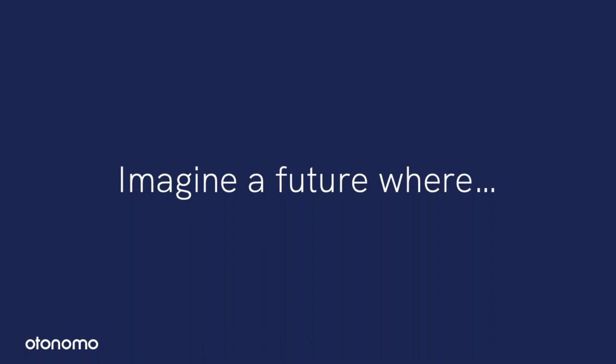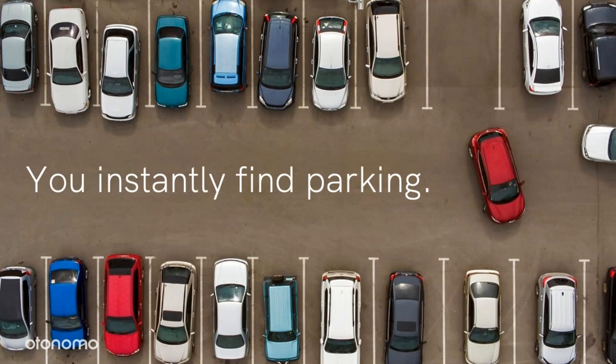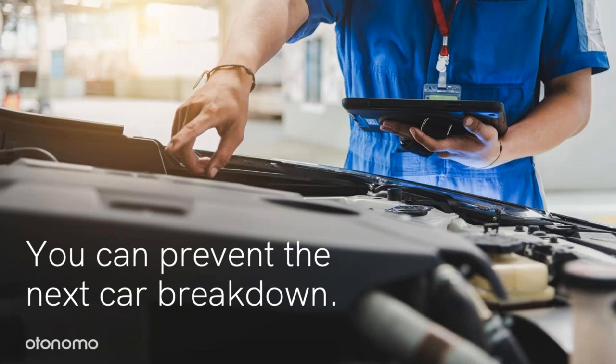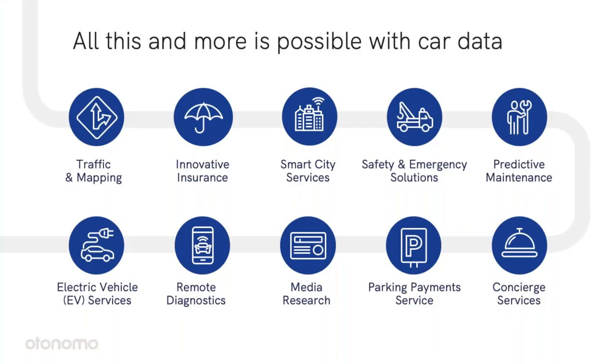Let me paint a very nice future for you, where finding parking is never a problem and you always know when and where to charge your EV. You never get stuck on the side of the road because you catch the problem just before it happens. All of this and more can be boosted using car data. At Autonomo, we split such use cases into personal and aggregates. Personal services generate value to the consumer — pay-how-you-drive insurance models, concierge services, or a parking app. Aggregate services make cities run smarter, power traffic or mapping services, and more.